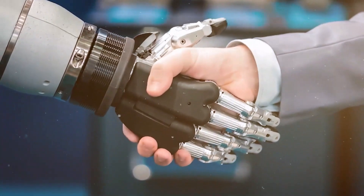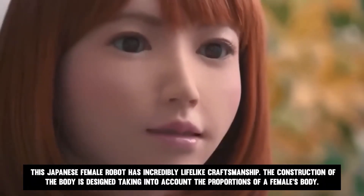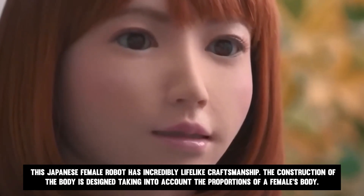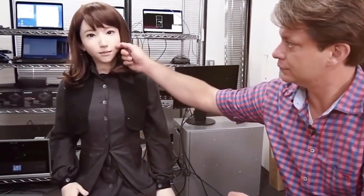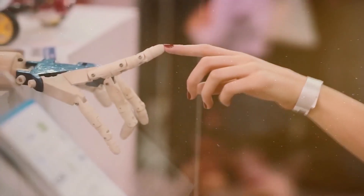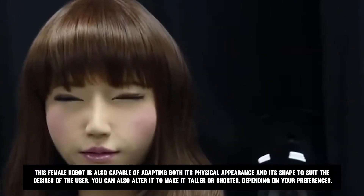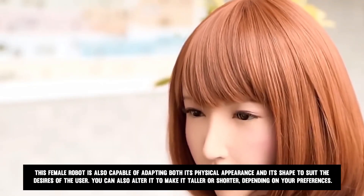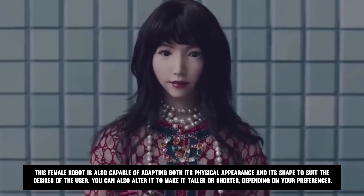It is really hard to distinguish these robots from real Japanese women. The interior structure of this female robot is somewhat stunning. This Japanese female robot has incredibly lifelike craftsmanship. The construction of the body is designed taking into account the proportions of a female's body. The skin is built of a high-grade silicone substance so that it feels and looks as near as possible to that of actual humans, increasing the level of realism. This female robot is also capable of adapting both its physical appearance and its shape to suit the desires of the user. You can also alter it to make it taller or shorter, depending on your preferences.